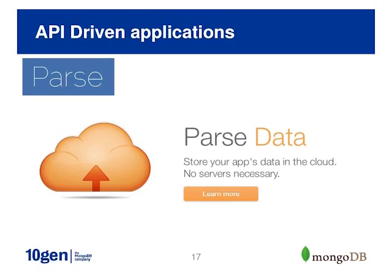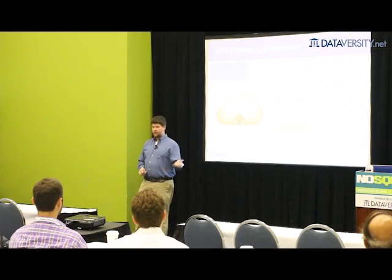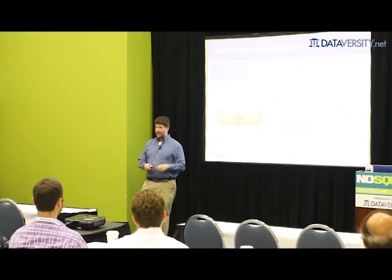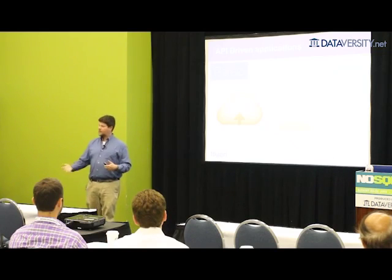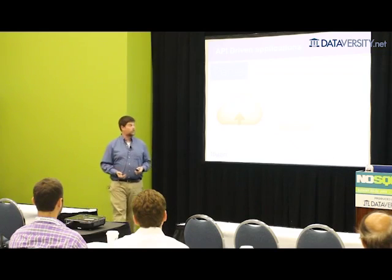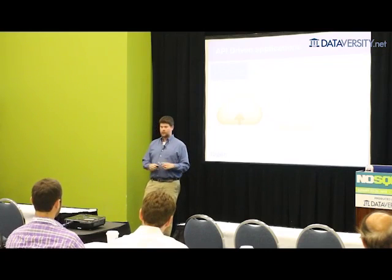Another common theme is API-driven applications. Parse, recently acquired by Facebook, builds a mobile platform as a service. If you're building a new mobile application, Parse is the platform, which means they need to store data from arbitrary new software built on top of their platform. One customer might be building a checkout mobile app; another might be building a music distribution application. Each application defines its own data types — that's a really challenging data modeling problem because you never get to design a schema for any of the individual applications running on your platform.